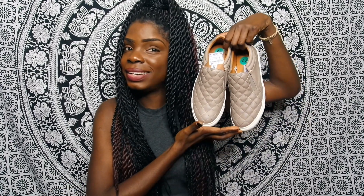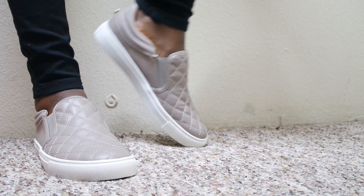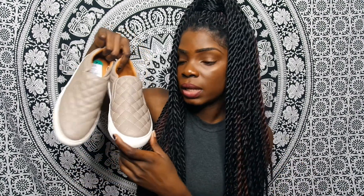Moving on to shoes! The first pair is Steve Madden — the most expensive item I purchased at $29.99. That might not be expensive for some of you, but to me it was like 'damn.' The pattern on top is really cute — a crisscross design.